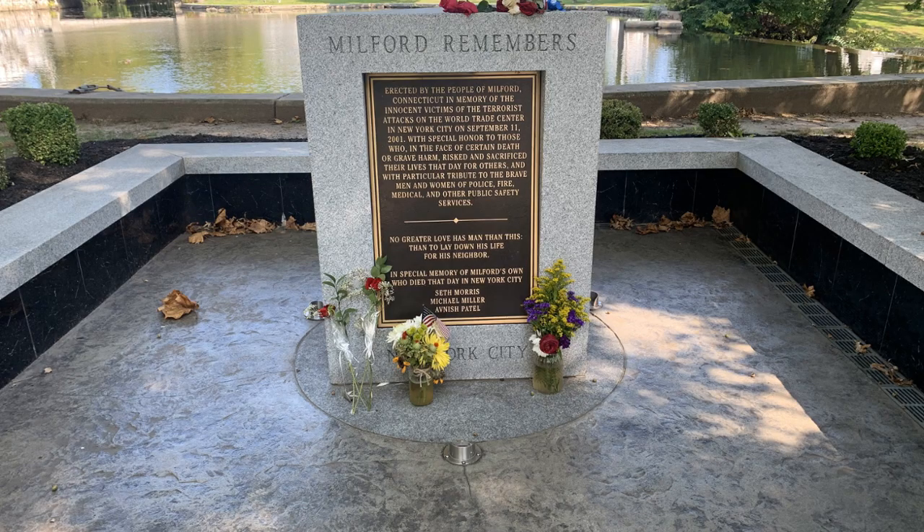As you walk around you're also going to see something very emotional: the 9-11 memorial that was erected to honor those people that lost their lives the day this country was attacked. Every year they have a ceremony — the mayor comes out, they have a nice dedication. It's a really somber moment, but it's comforting to know that Milford erected this beautiful monument for them.